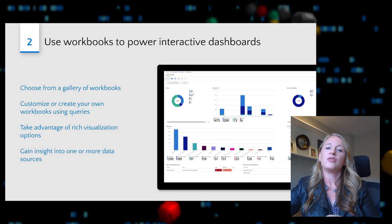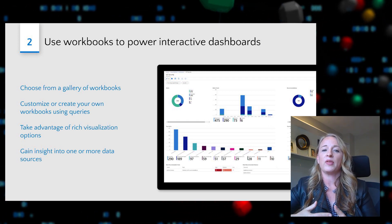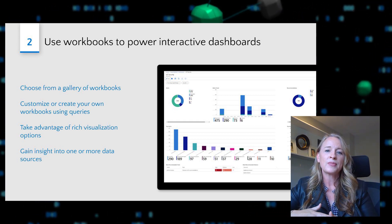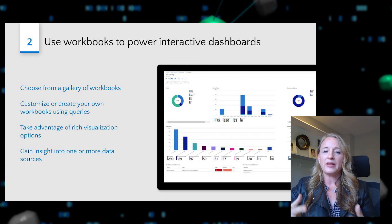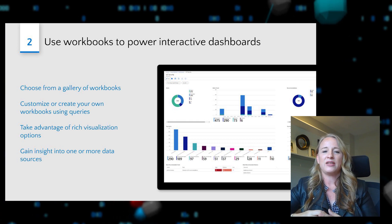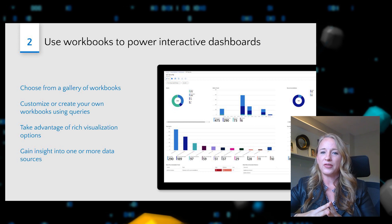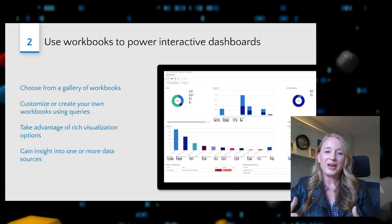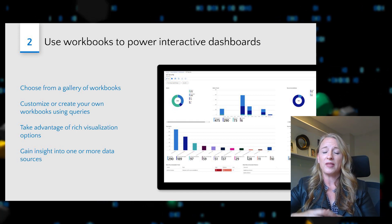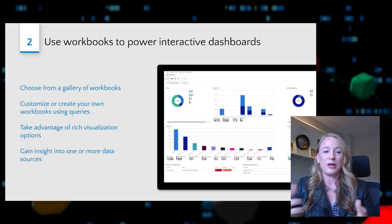The second tip is to use workbooks to power interactive dashboards. Out of the box, Sentinel comes with a gallery of workbooks and you can create your own or customize the existing ones. These workbooks enable you to build rich graphs and visualizations to get instant insights into the security data. You can mash up data from across multiple data sources to get even richer insights, and you can enable these across multiple Azure Sentinel deployments to get an enterprise-wide view of your security posture.